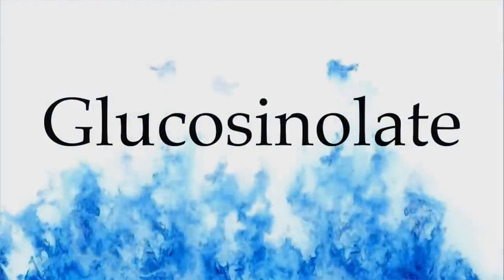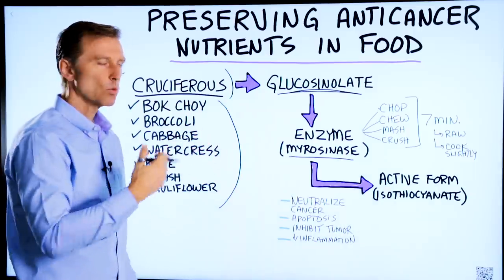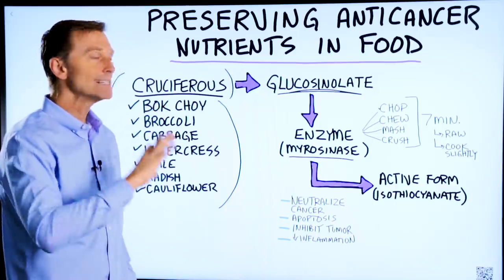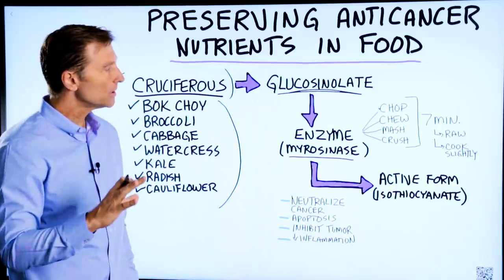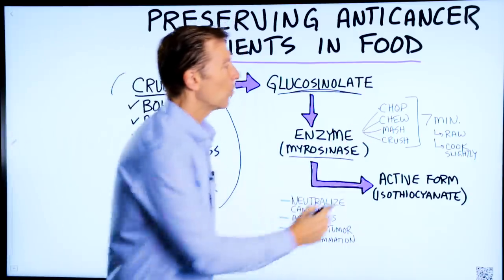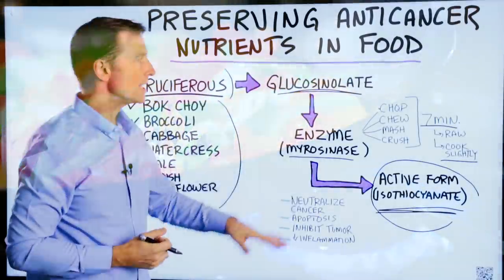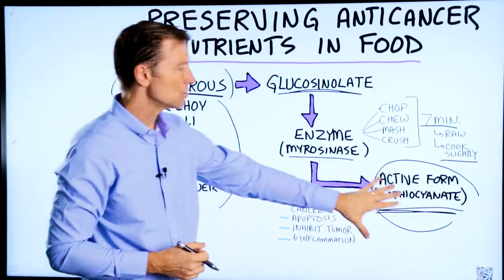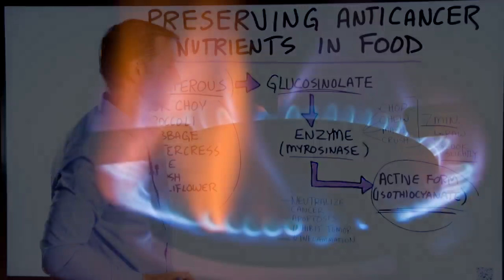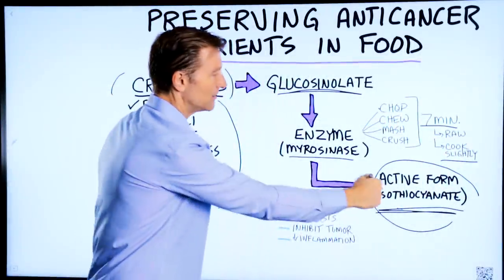This enzyme is very sensitive to heat. Basically, every minute that you cook these vegetables, you destroy more and more of the enzyme until about 10 minutes — then they're all gone. So if you want to slightly steam or cook them a little bit, chop them first, wait seven minutes, then cook them. Just make sure you don't overdo it. Once this conversion takes place and you have the active form, this phytonutrient can withstand more heat. What the heat destroys is the enzyme that converts these two forms.